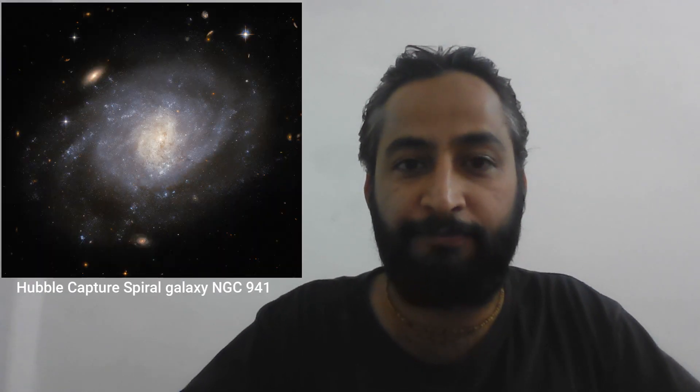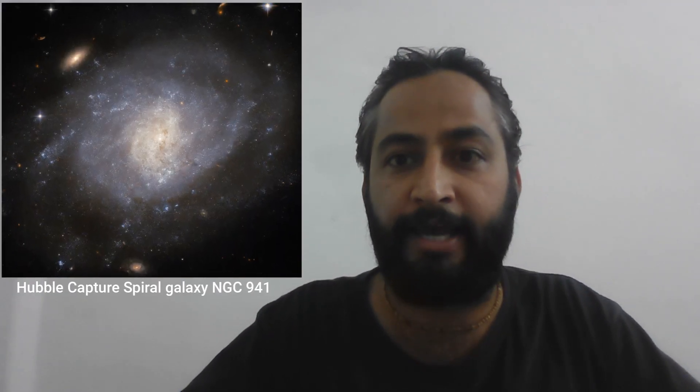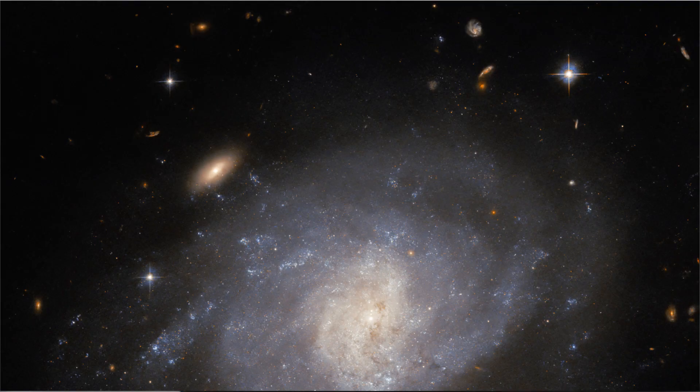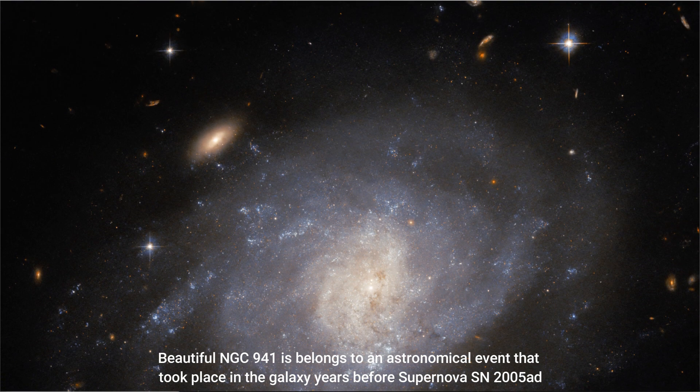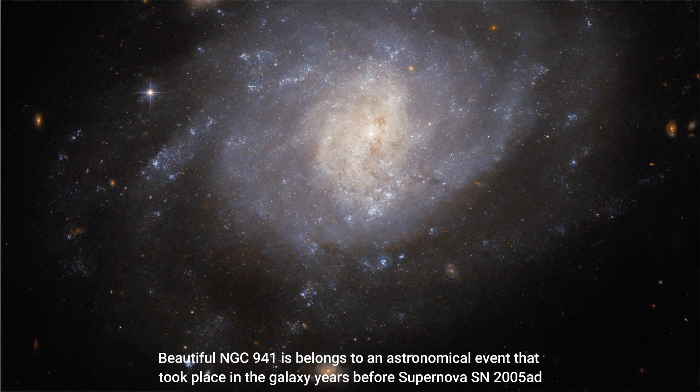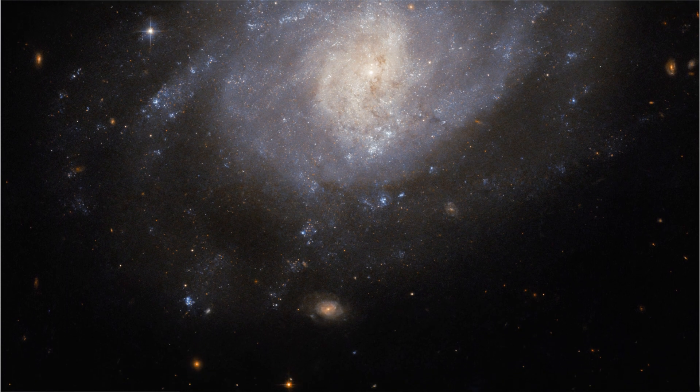Hello friends. This image features the spiral galaxy NGC 941, which lies about 55 million light years from Earth. The data used for this image were collected by NASA's Hubble Space Telescope's Advanced Camera for Surveys, ACS.